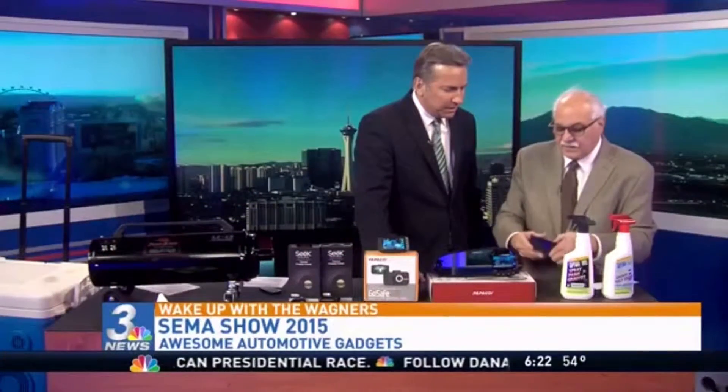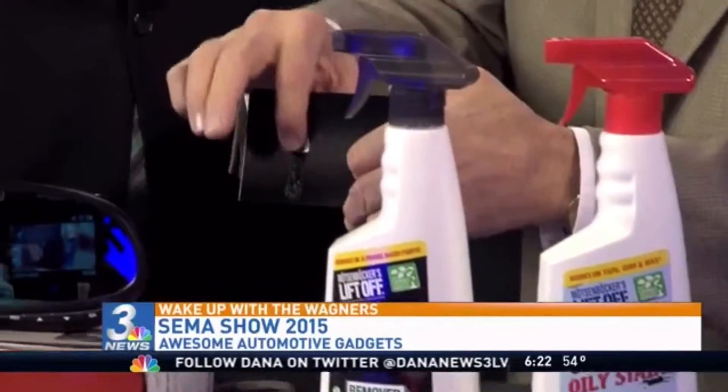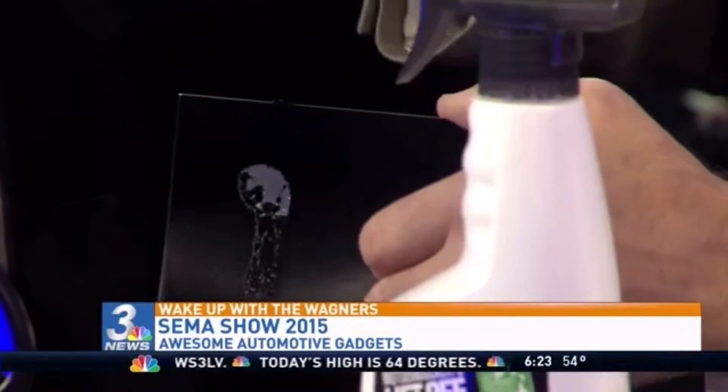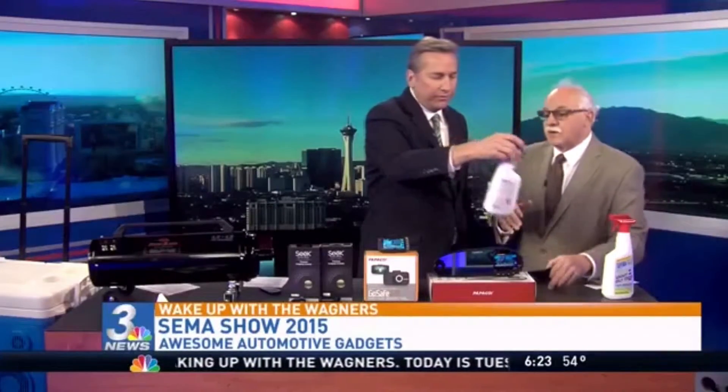This is by Mosbacher — it's called Liftoff. I sprayed some of this onto — look what it does — it removes graffiti. It's the only biodegradable product on the market that removes graffiti from signs, buildings, and anything you have. They also have a version that removes stickers and tape.